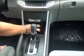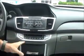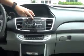Armrest with storage. 12 volt and coin tray. Cup holders. Continuously variable automatic transmission. USB and power outlet. Another 12 volt — lots of storage. Independent heating and air conditioning controls for driver and passenger. AM FM CD with Bluetooth audio. IMID display and backup camera display.